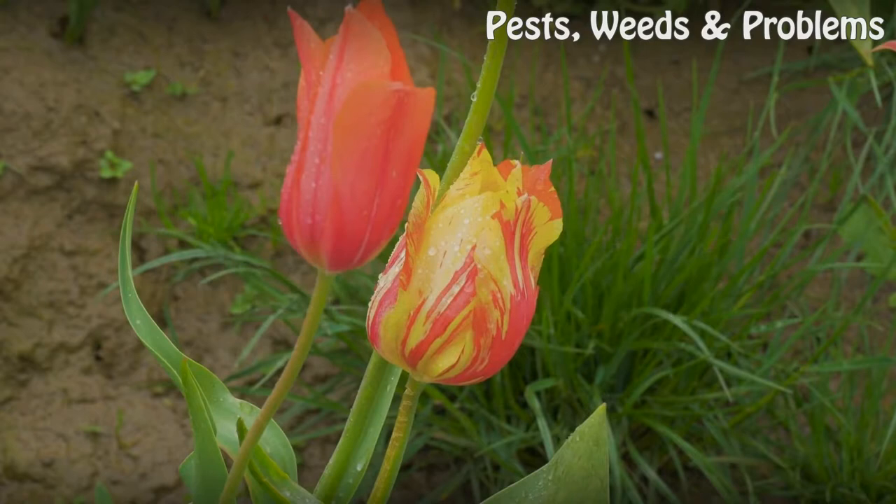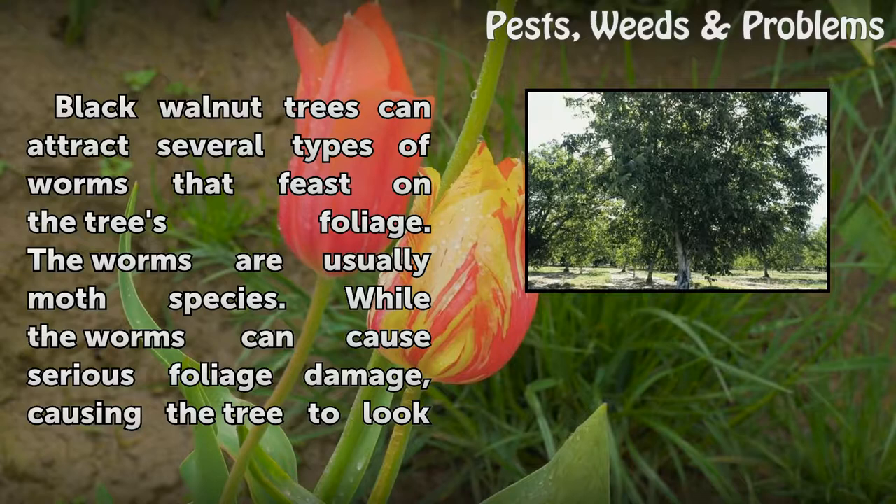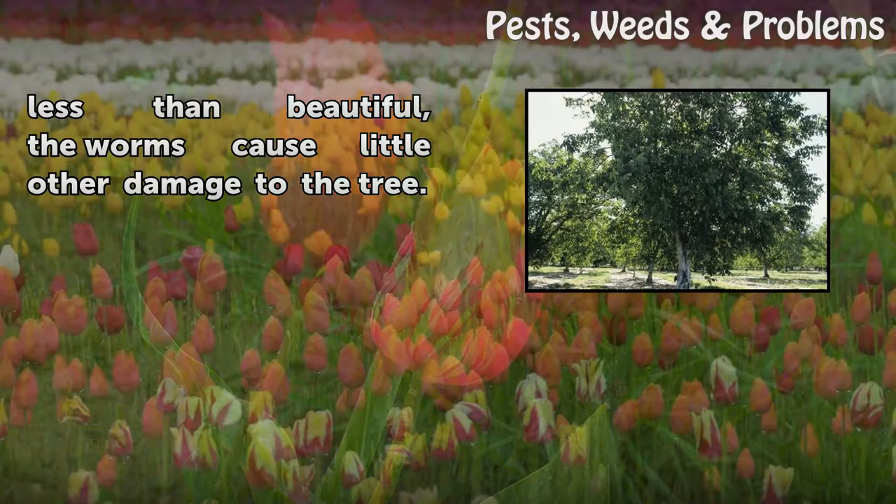Black walnut trees can attract several types of worms that feast on the tree's foliage. The worms are usually moth species. While the worms can cause serious foliage damage, causing the tree to look less than beautiful, the worms cause little other damage to the tree.